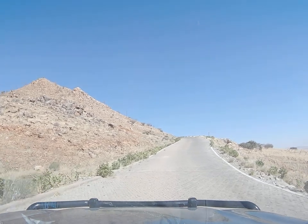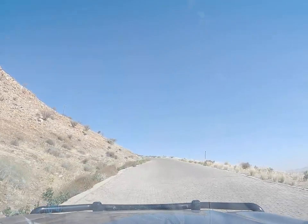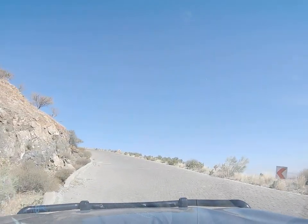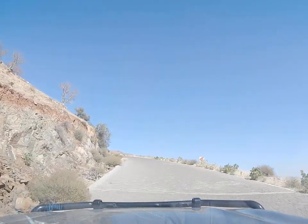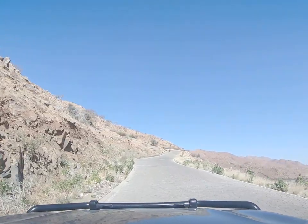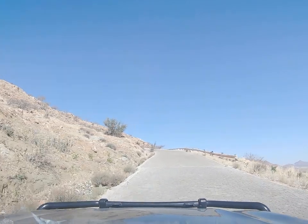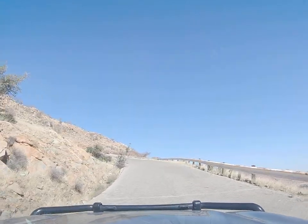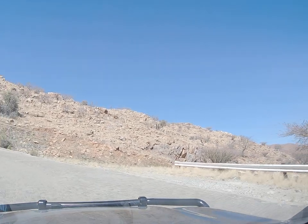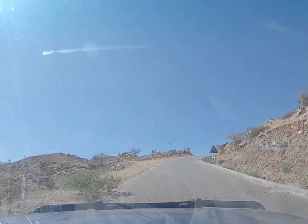If somebody does lose control, there's not a lot of space for them to correct. This is pretty — and steep, really steep. Really steep but beautiful.